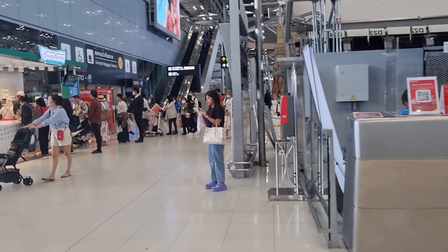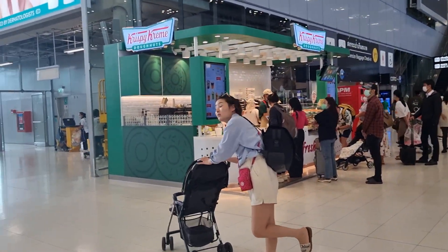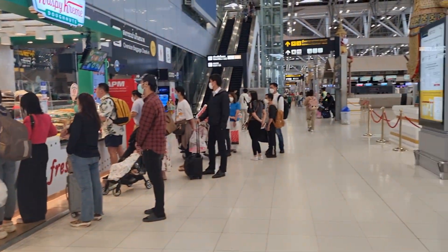I got a croissant cream. I got everything here, food everywhere. So this side is the domestic departures, and then on the other side is international departures.